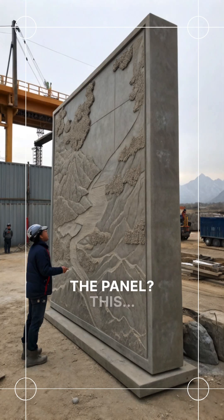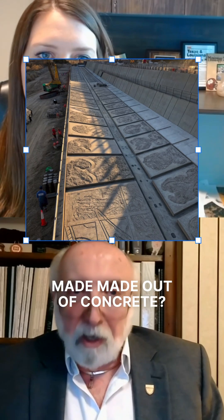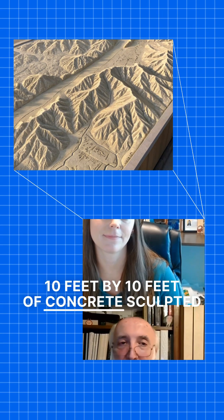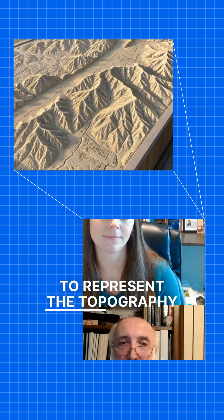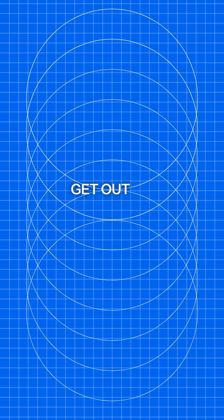They're 10 by 10 foot panels, 60 of them, made out of concrete. Can you imagine sculpting 10 feet by 10 feet of concrete to represent the topography — in scale, hydrologically in scale? When you get out there, you're amazed by what you see.